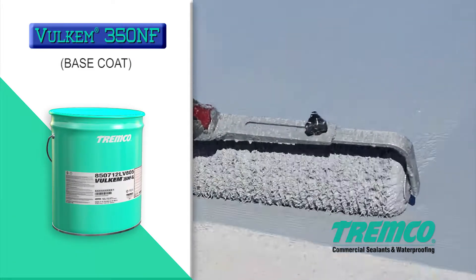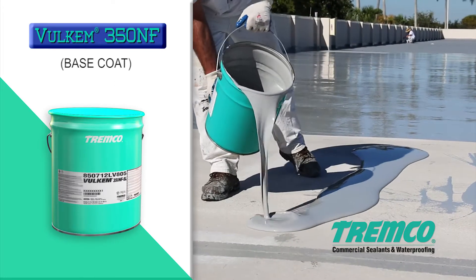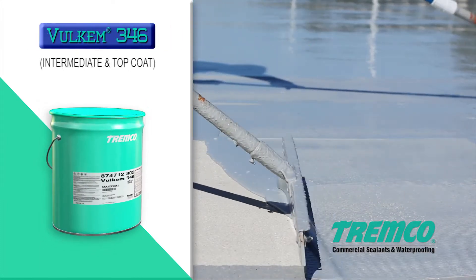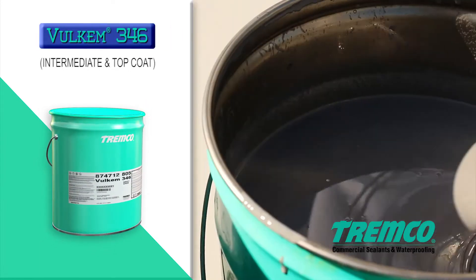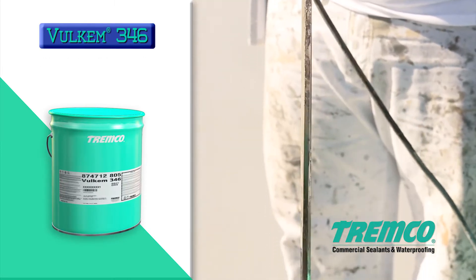Volkem 350NF is a one-part polyurethane coating used as the elastomeric waterproof membrane of the system, available in an R roller grade and an SL self-leveling grade for vertical and horizontal applications. The intermediate and top coat, Volkem 346, is a one-part aliphatic polyurethane coating that provides additional chemical and UV resistance.